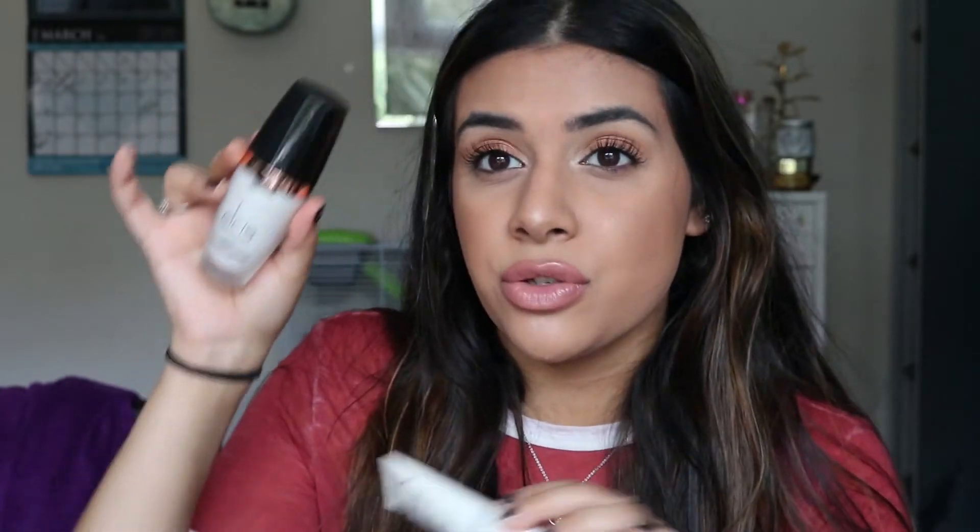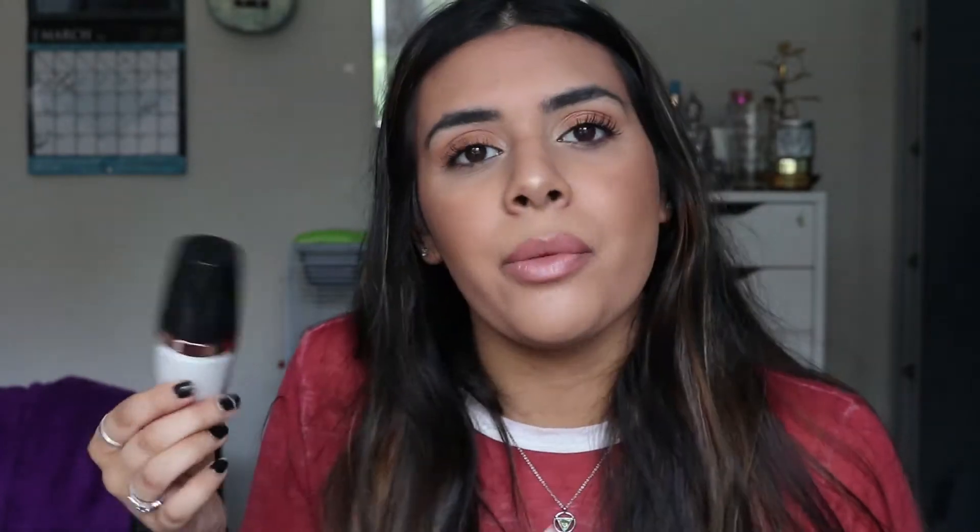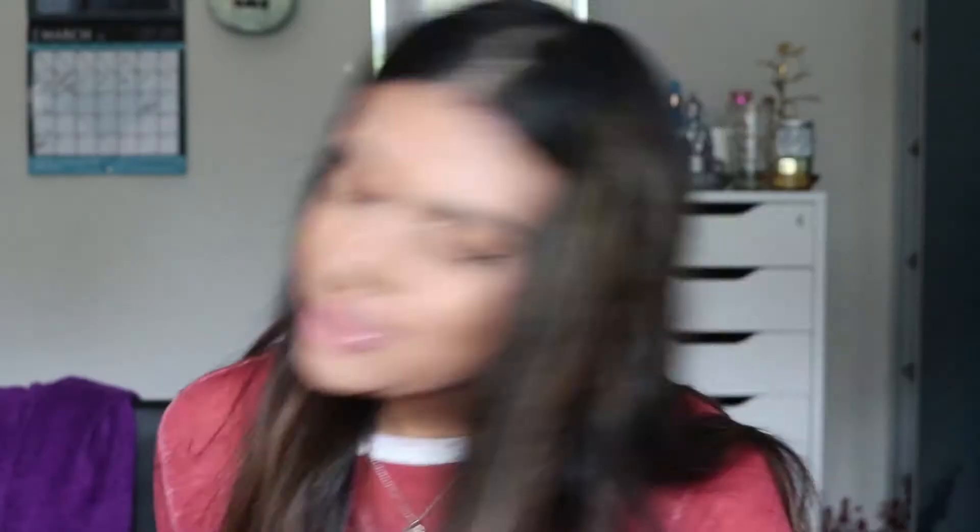If you want that effect but don't want to spend 30 pounds, the NYX Born to Glow Illuminating Primer is quite similar. The LC primer has a more subtle glow, while the NYX one will really illuminate your face — it's more intense. But I think they're quite similar, so the NYX could be a dupe. Both prolong makeup very well. For a first impression after about a week of use, I really like the LC primer, though it's probably not my absolute favourite.